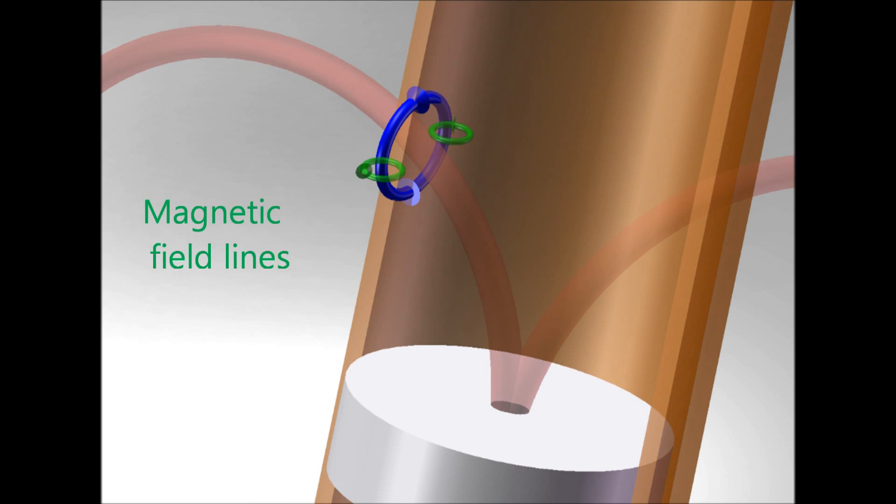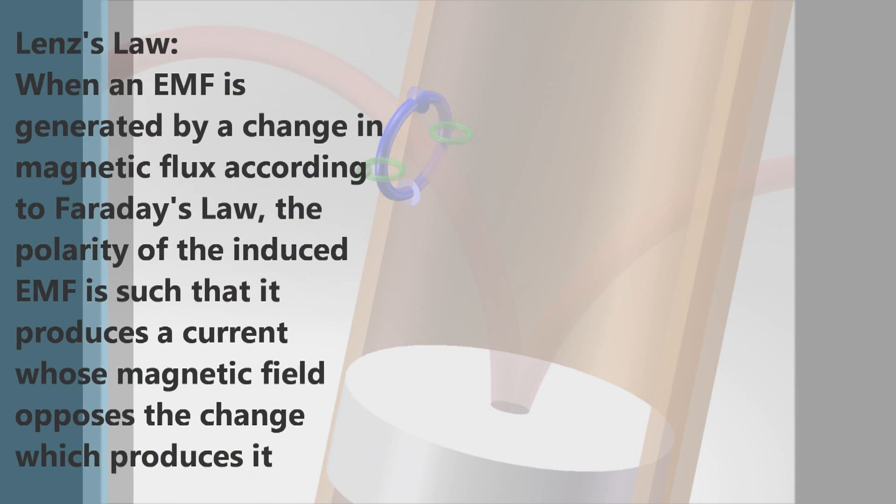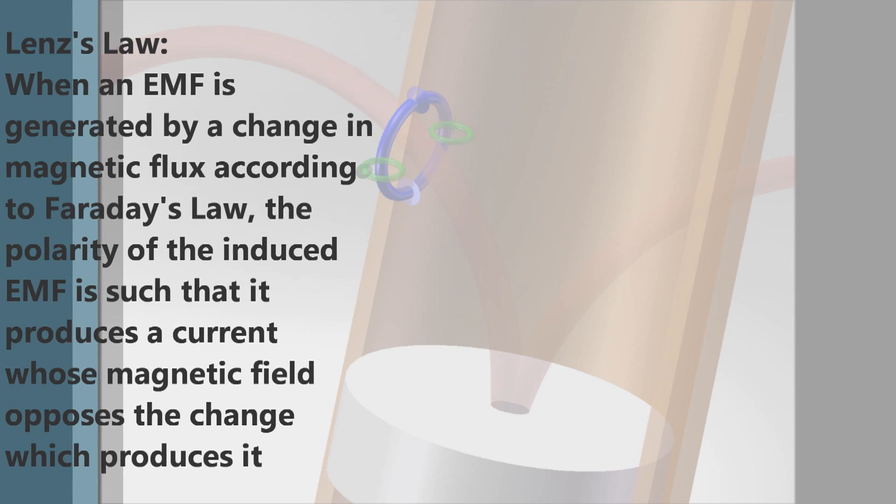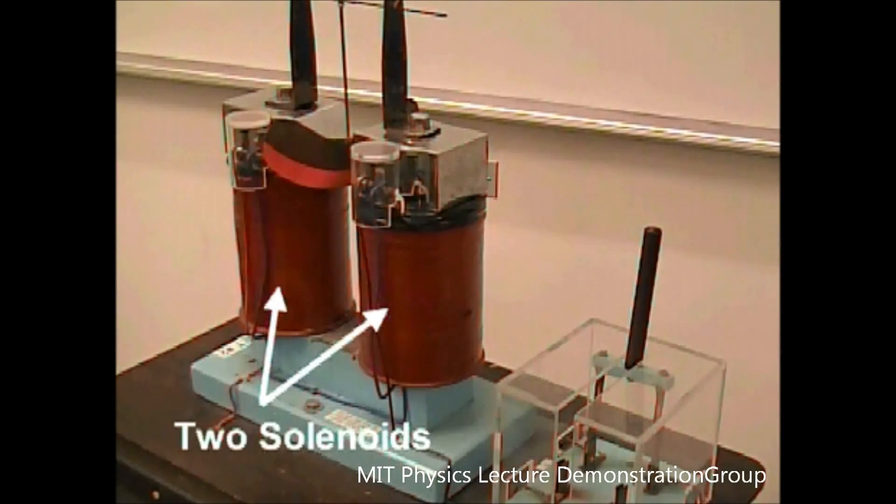All electrical currents produce their own magnetic fields, which are illustrated in this diagram by green lines. Another law predicts the direction these induced electric currents and their magnetic fields will flow. This is called Lenz's law. Lenz's law states that when an electromagnetic field is generated by a change in magnetic flux, the polarity of the induced electromagnetic field is such that it produces a current whose magnetic field opposes the change which produces it. Essentially, this means that the magnetic field created by the eddy currents opposes the magnetic field created by the falling magnet.